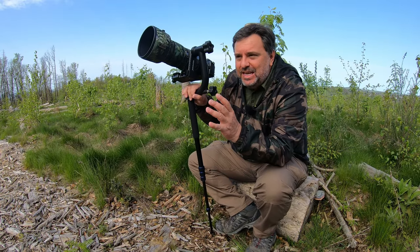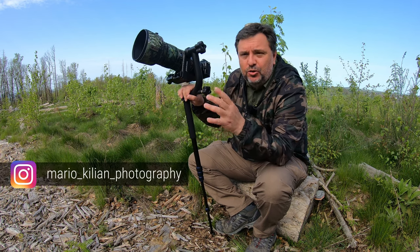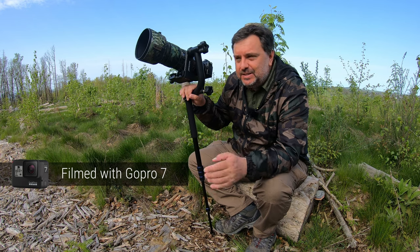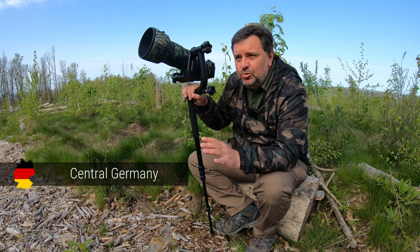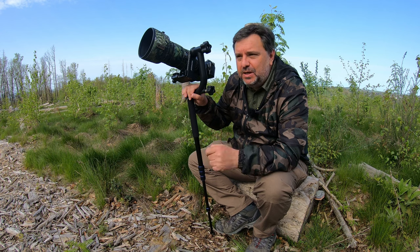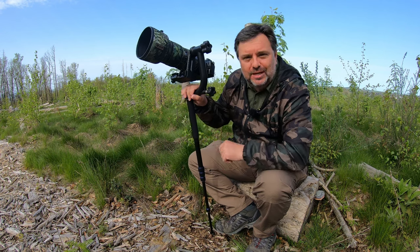Hi! Bird photography is something amazing, and once you have your camera, your lens, and all your gear, the most important thing is of course to find birds. In this video I will show you a few tips that I use to find birds that have personally worked very well for me, and maybe they can help you find birds too. So let's go!